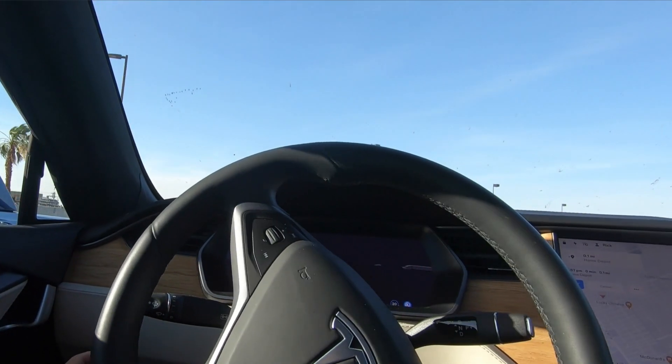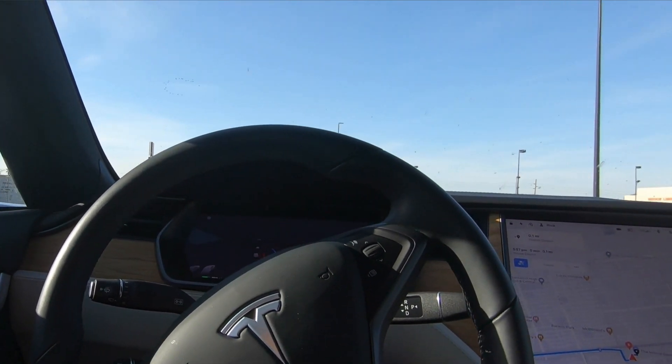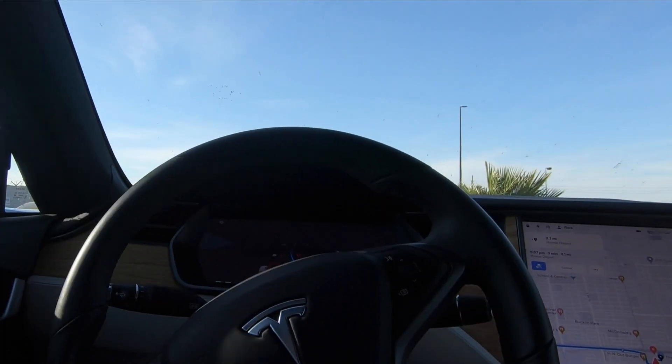And here we are at the Home Depot. In 500 feet your destination will be on the left — and here we are at the Home Depot.